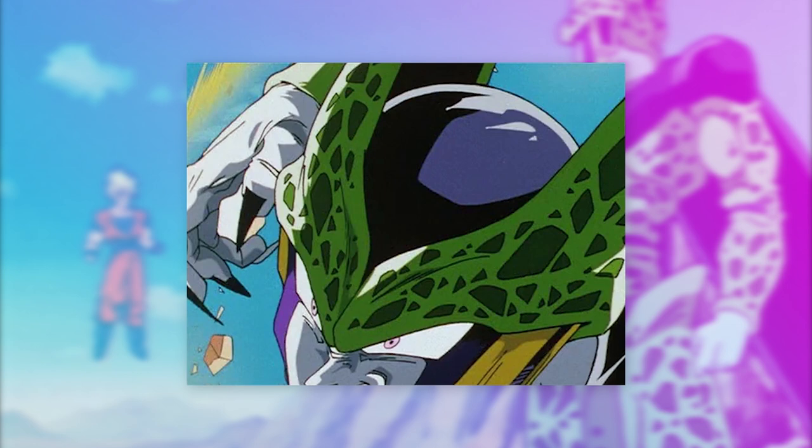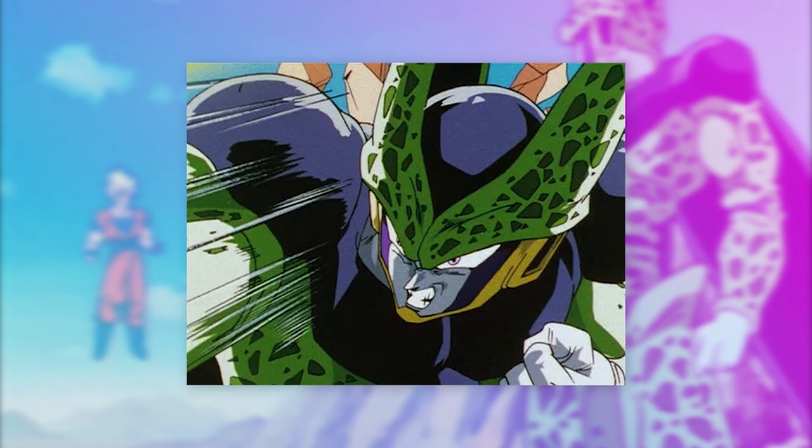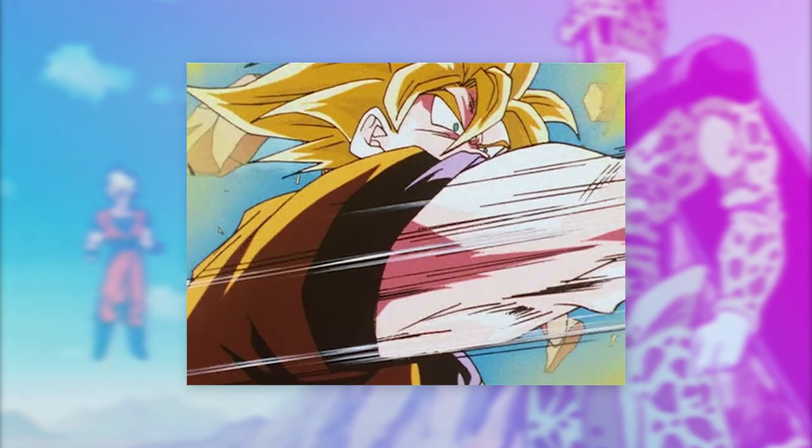Moving on after this really dynamic-looking arm, we have some great anticipation as Cell draws back his punch with the gesture being exaggerated and pushed with a forceful release. And finally, when in motion, the snapping between these extreme poses provides that insanely rapid pace to the blows being exchanged — and with that, the sequence ends there.